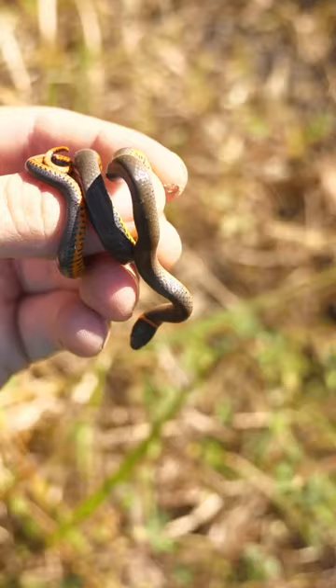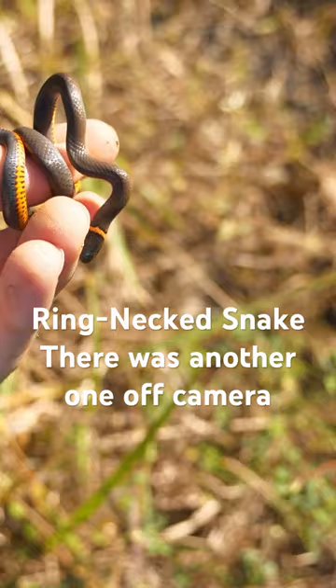Now these two fellows right here are ring-necked snakes — probably the most adorable snakes out there and definitely the friendliest.